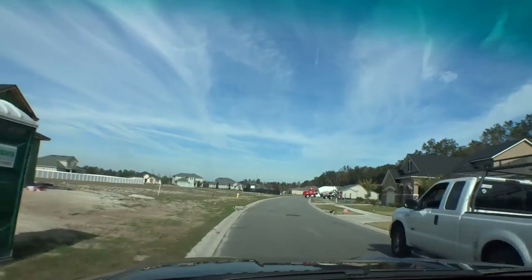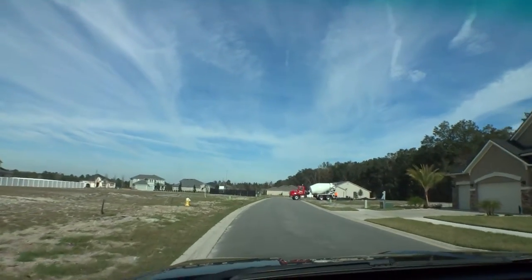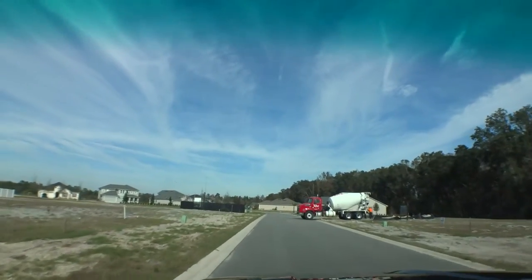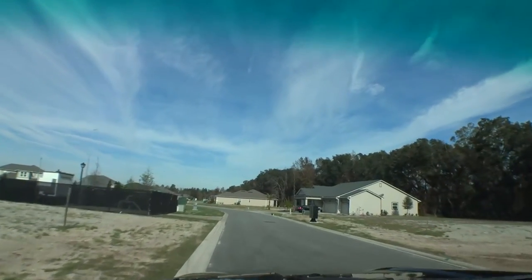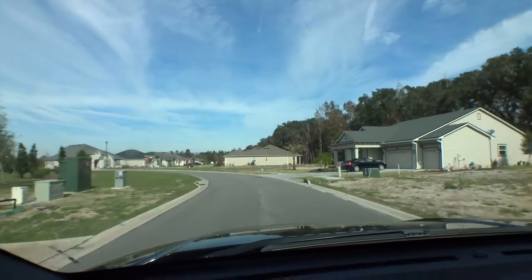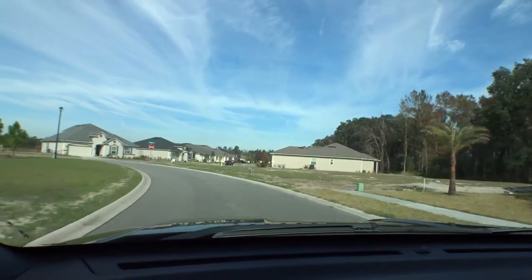Very affordable price points — Landon's building in here from the high $200s to the low $300s, and Richmond American starts in the mid $200s. Very affordable community with a low HOA. It's going to be a very nice community once it's completed — it's already starting to shape up really nicely.